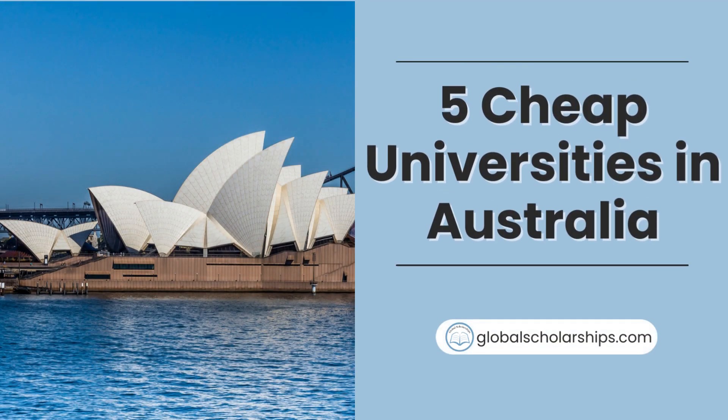Hello everyone and welcome to Global Scholarships, your go-to channel for all things related to studying abroad. In today's video, we will be discussing the top 5 cheapest universities in Australia for international students. Australia continues to be a popular destination for students from around the world, and we understand that affordability is an important factor in choosing where to study. Let's dive right in.